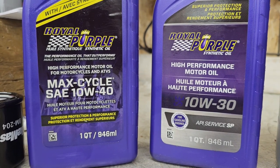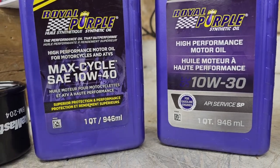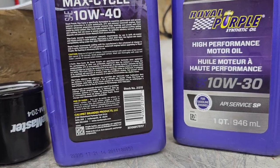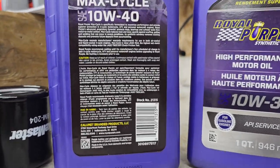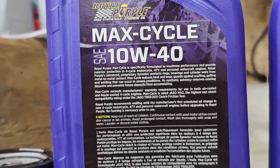I know that's obvious because the one on the left says motorcycles and the one on the right doesn't, but the real difference between these two is on the back of the motorcycle bottle — there is an additive that is meant for motorcycles only.